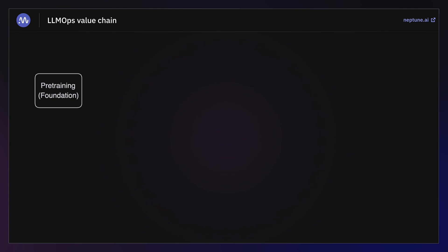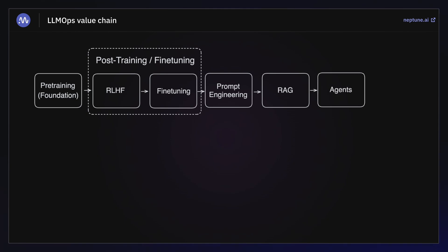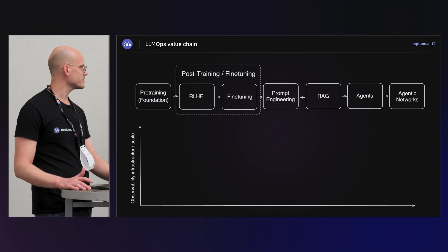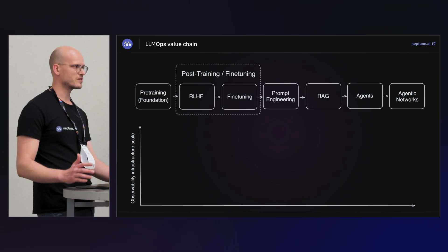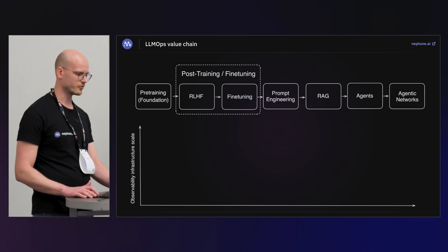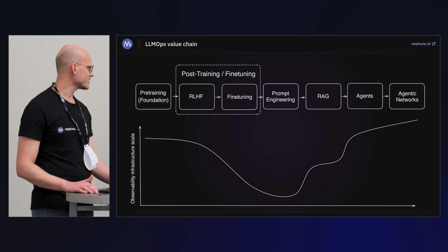The value chain of LLMOps is pretty simple. We have pre-training — training of the foundation model — then we move to reinforcement learning with human feedback, then we fine-tune the model. These two things together are called post-training and fine-tuning. Then we do some prompt engineering, sometimes apply retrieval augmented generation techniques, then move to more complex agentic systems, and eventually agentic networks.